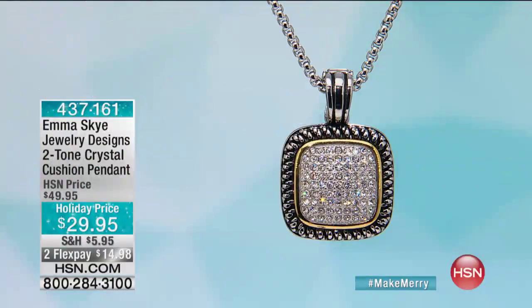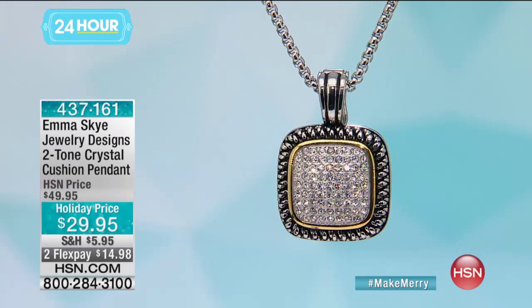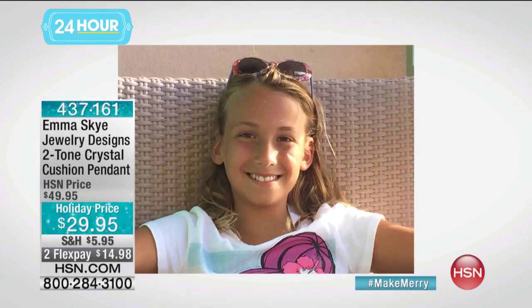And I predict, as you already know, Emma — Emma herself — is a jewelry designer in the making. We're actually gonna bring in a tape next time I'm in.